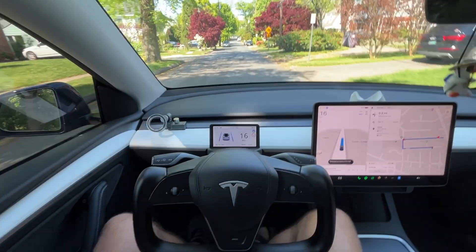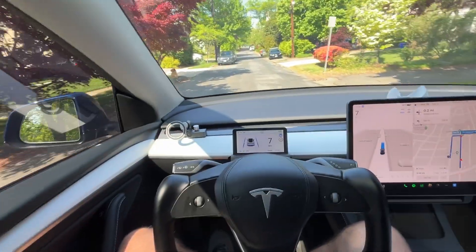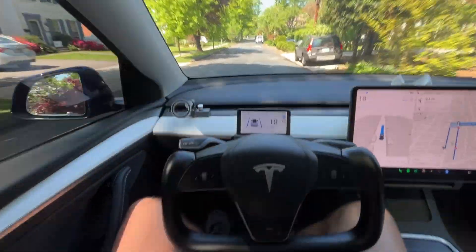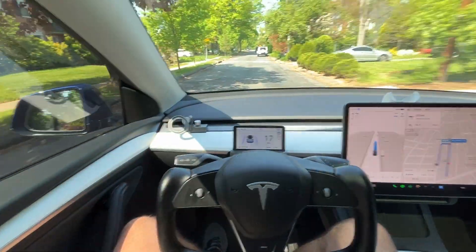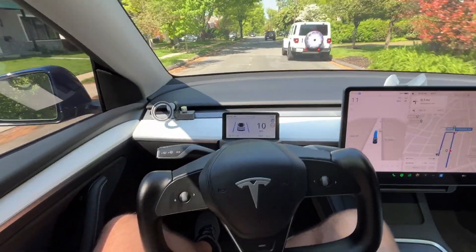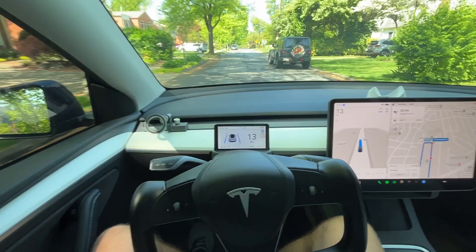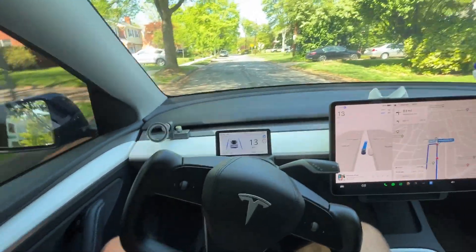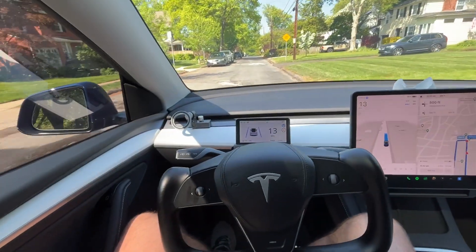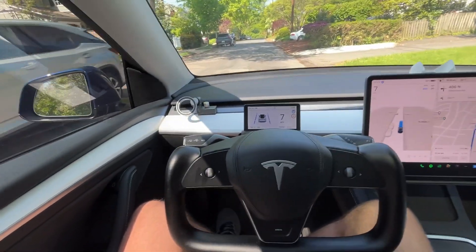I wanted to show how it handles a narrow street with stopped cars. It actually slowed down for a speed bump. Here comes another speed bump — it slows down to go over it safely, then goes around the parked cars. On this narrow street it slows down further because the road conditions are bad with potholes, so it slows down both for speed bumps and for the poor road surface.